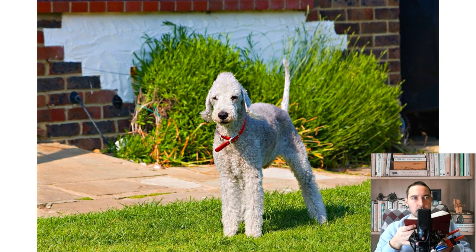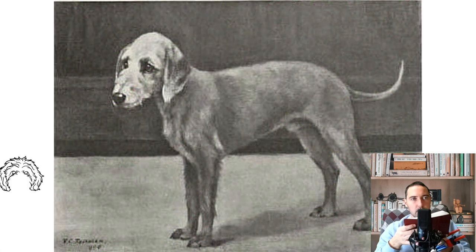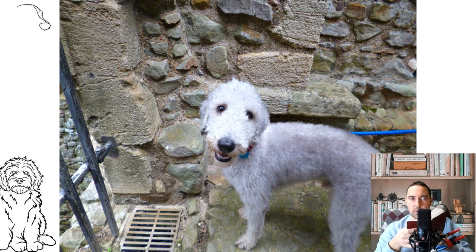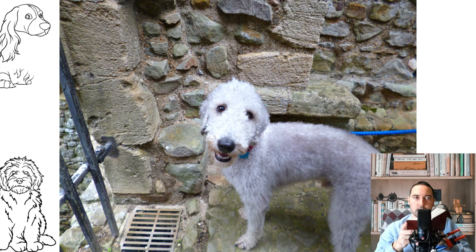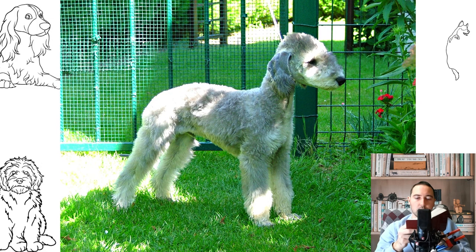The first Bedlingtons appeared in the northern counties of England in the 18th century. Then the breed was known as the Rothbury Terrier, and its representatives were bred by gypsies and traveling circus troops. The ancestors of today's Bedlingtons did not look very presentable, but they showed amazing prowess, providing gypsy families with rabbit stews all year round. The animals were also attracted to work by English mine workers — the dogs were lowered into the mine to deal with hordes of rats and mice that lived inside and destroyed the meager meals of the hard workers.